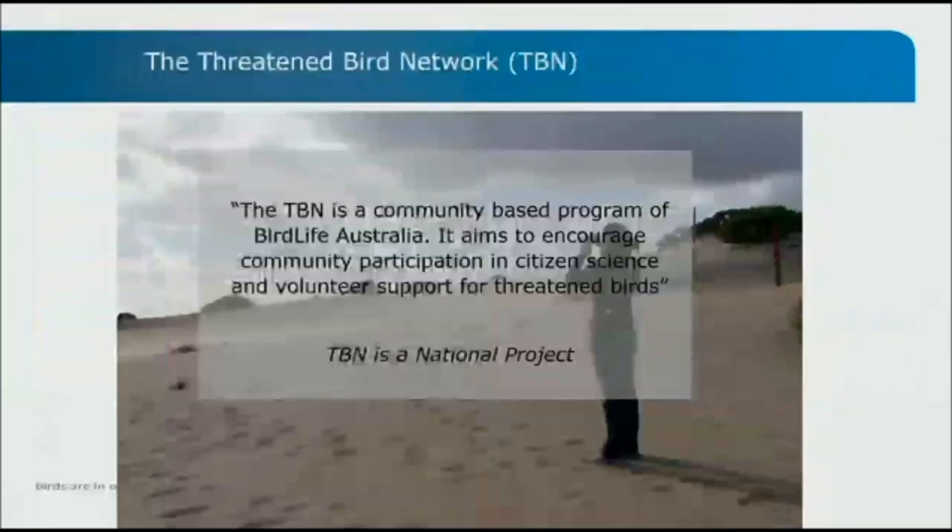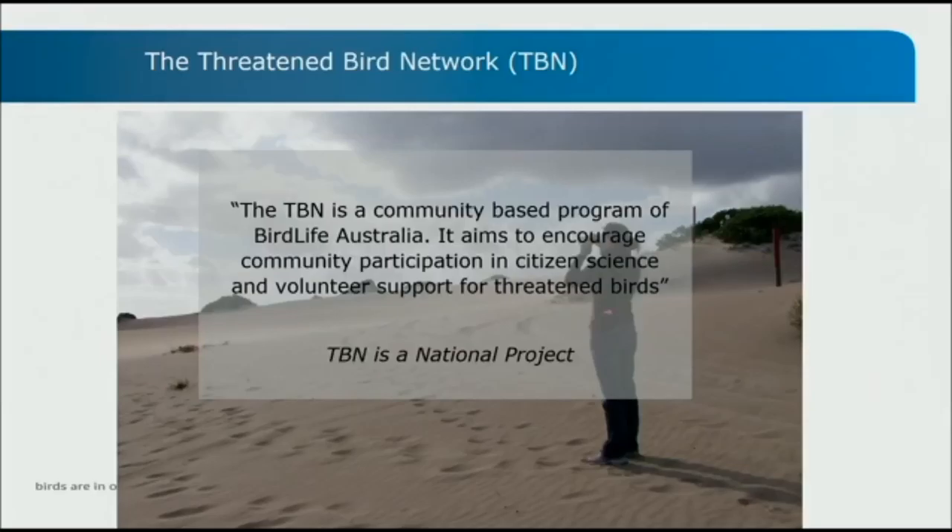I work on a project called the Threatened Bird Network, or TBN, which I'll probably refer to as TBN for the rest of the talk. It's a community-based program which aims to facilitate community engagement in citizen science and volunteer opportunities for threatened birds. Basically we're a hub for volunteers that are interested in working on threatened birds, and we advertise volunteer opportunities to our network.